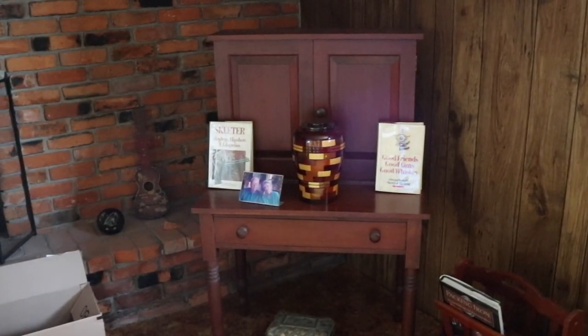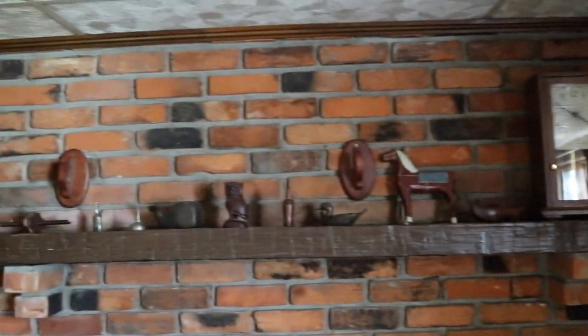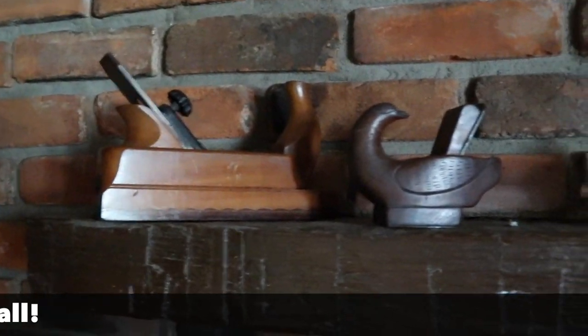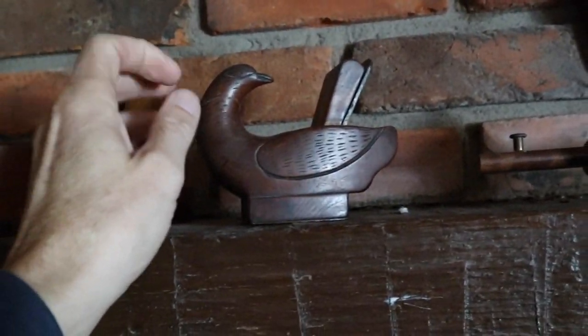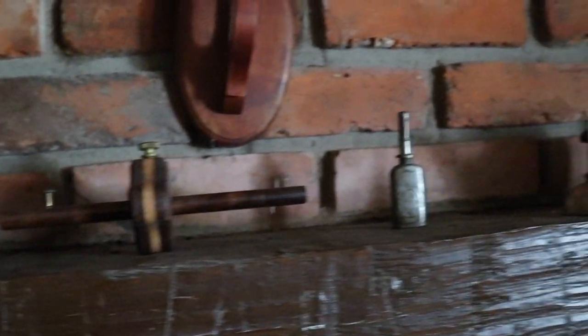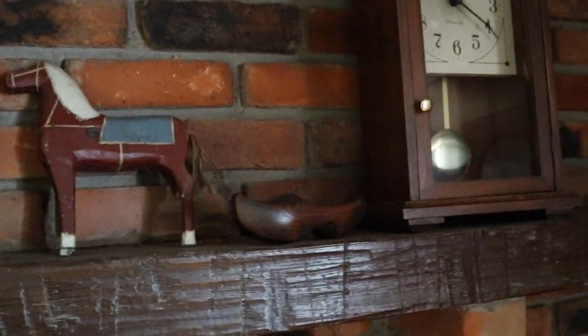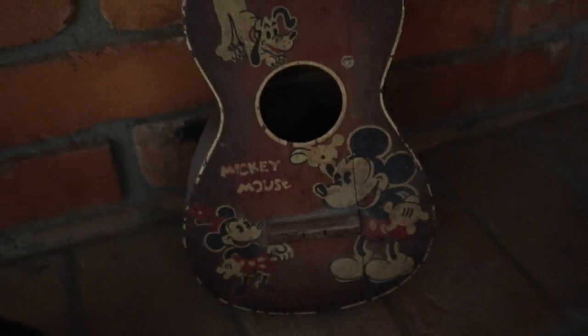I'm not sure how much of the stuff on the mantel I'm to take, but I certainly hope I get some because there is a very nice old wood plane there — a really cool bird-shaped wood plane, done as a novelty, but there's a market for that. A nice lumber scribe, little oilers, and look at the carved owl. She also has a Mickey Mouse guitar — it's not in great shape, but the graphics are good, and that's what most people care about now.